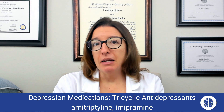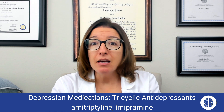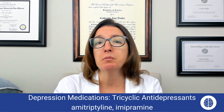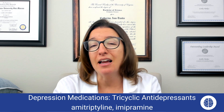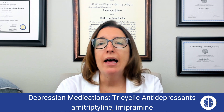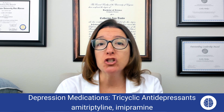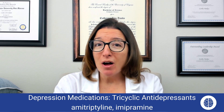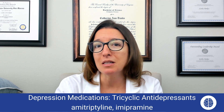The way I remember this class of medication and some of the side effects is I think of a girl named Amy who is walking along in the desert and trips over a tricycle. That helps me remember that amitriptyline is a key tricyclic antidepressant. And because it's in the desert, she's sedated, she's sweating, and it's very dry — which helps remember all of the anticholinergic or drying side effects of amitriptyline.